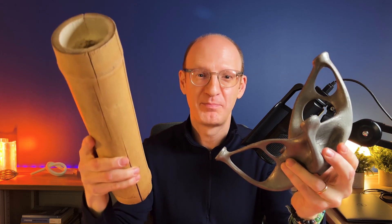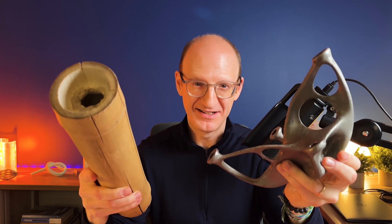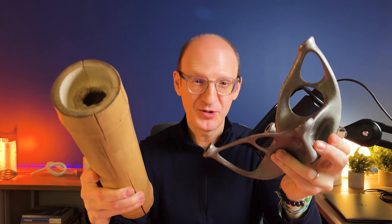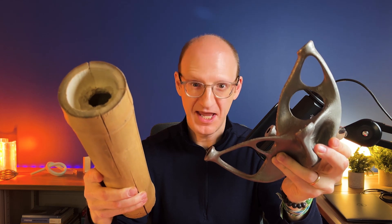In this hand I have bamboo and in this hand I have 3D printed titanium, and I'm going to make the case that these are the same.